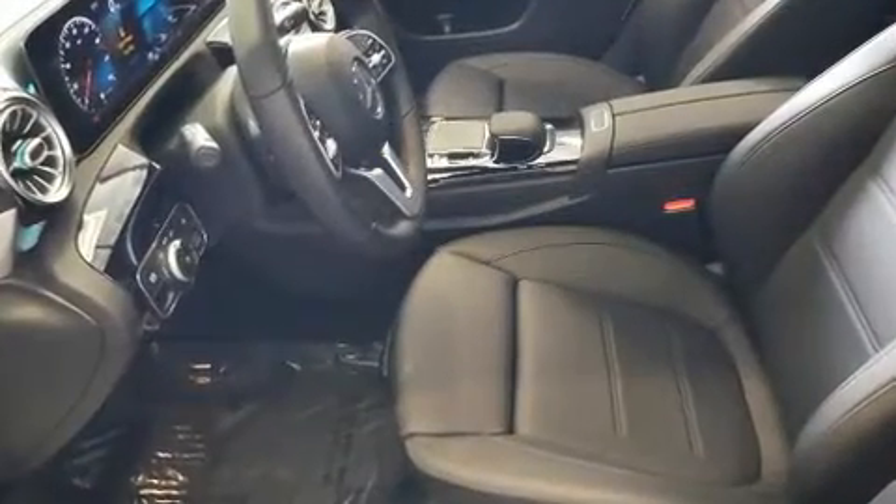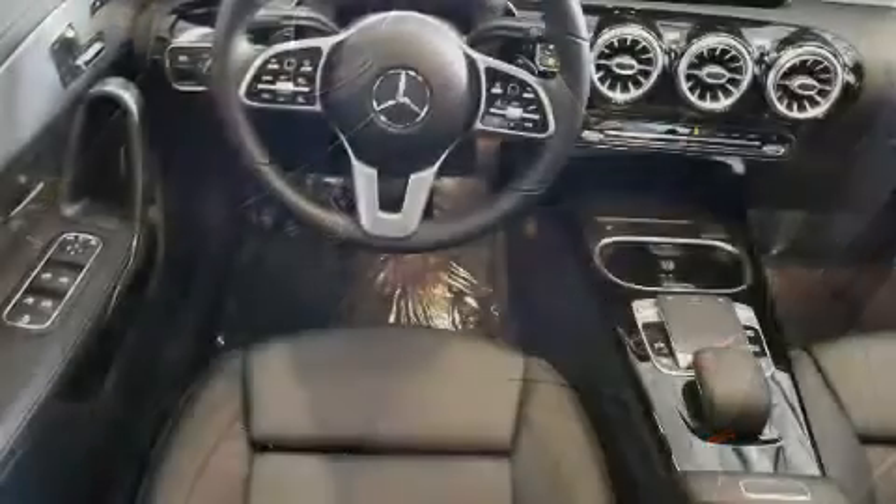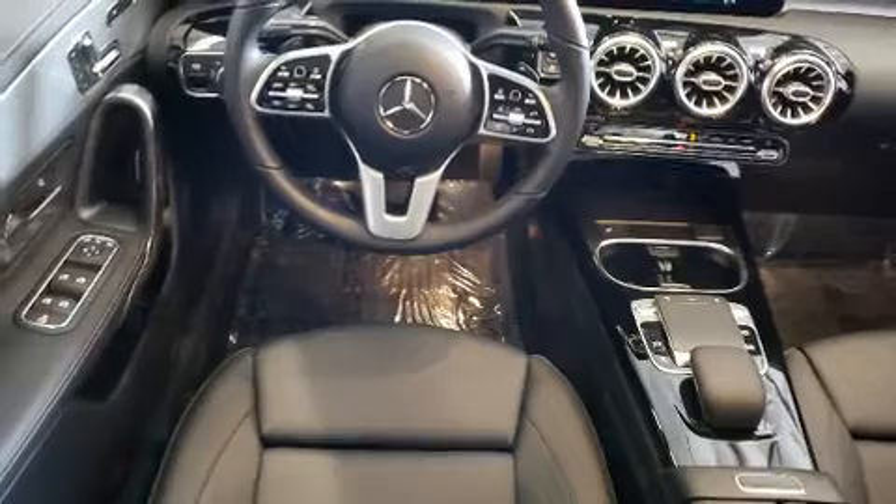Mercedes-Benz prioritized fit and finish as evidenced by one-touch window functionality, an outside temperature display, automatic dimming door mirrors, heated seats, fully automatic headlights, and cruise control.